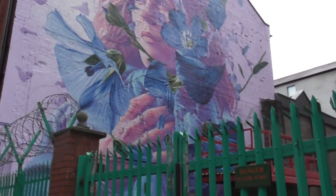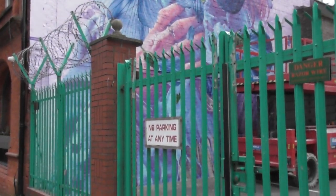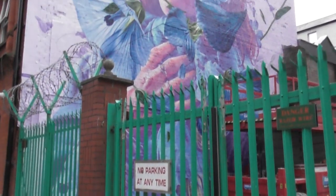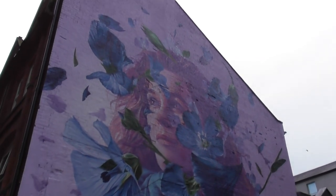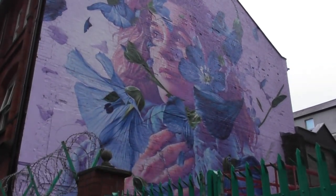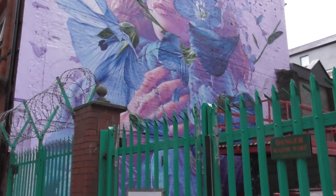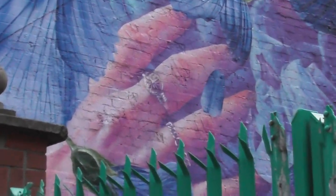Thousands of people have been attracted to come and visit Belfast over the last number of years, and they've been attracted particularly to come and see unbelievable pieces of street art like this. The city is awash with street art like this — well, maybe not quite as good.